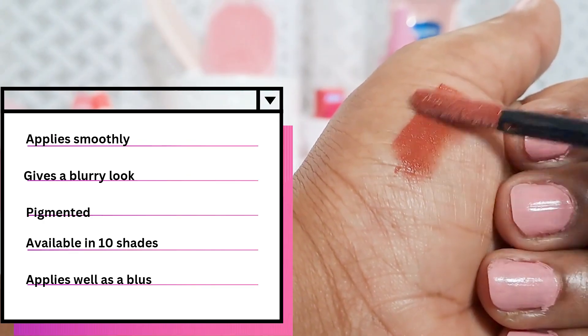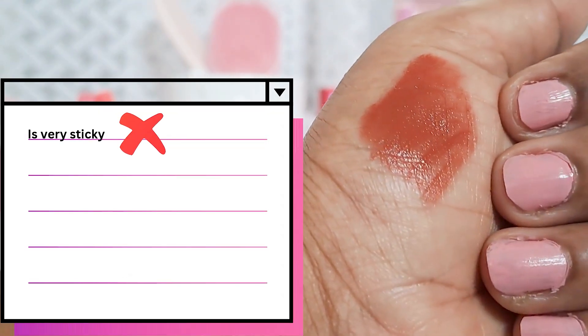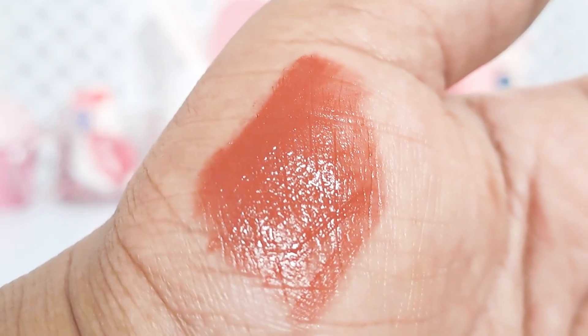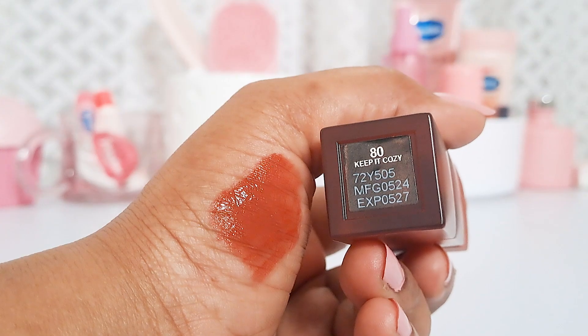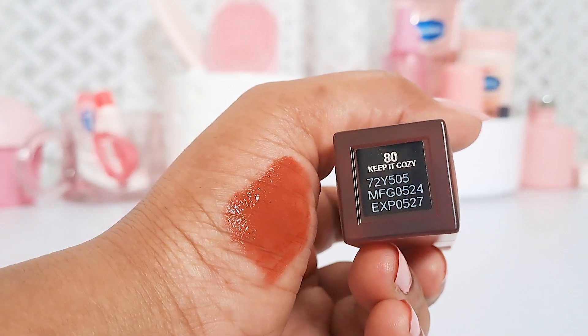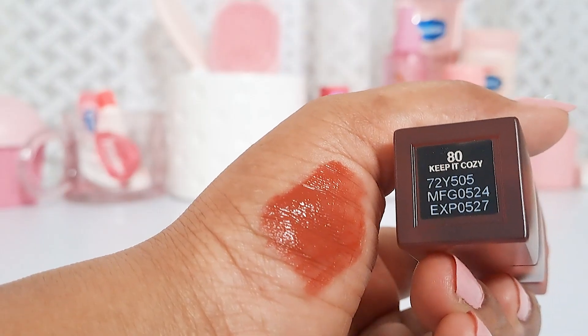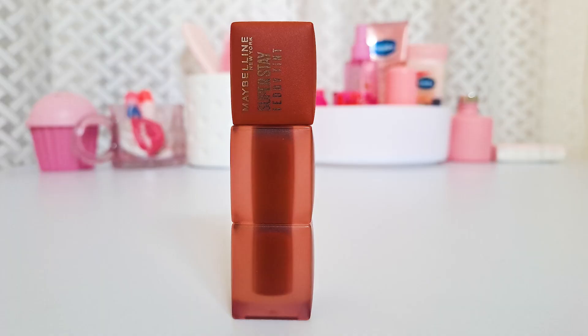The biggest problem with this lipstick is that it feels sticky on my lips, exactly like the Maybelline Superstay Matte Ink Liquid Lipstick from years ago — and that's exactly the same experience I'm having now. That is the reason I'm not going to purchase any more from this line. They do have some beautiful shades, and I hope they change the formula, because I do love the blurry effect it gives.